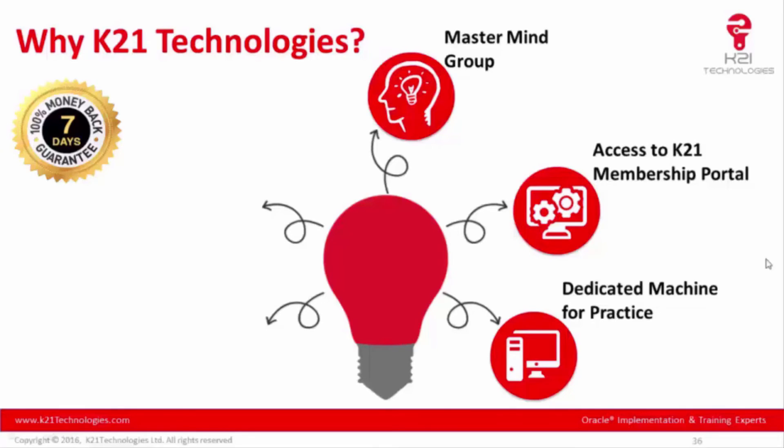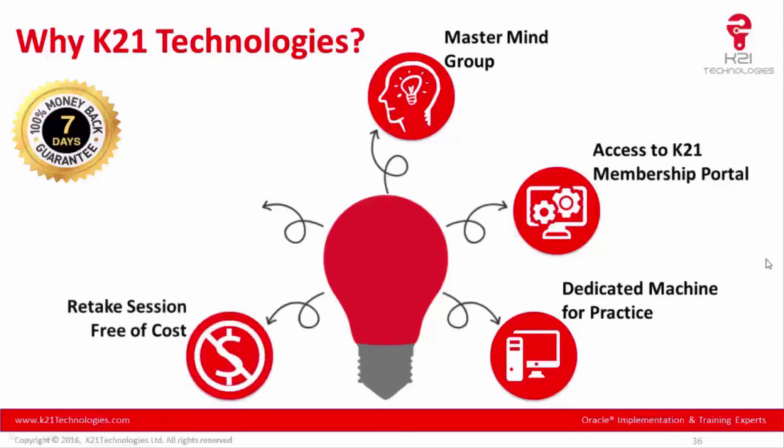One key benefit is that for the next one year, you can retake sessions without paying any extra cost. For example, if your schedule is busy or you feel like reviewing the material again, you can join the next batch, and the batch after that, for up to one year free of charge, until you fully grasp the concepts.